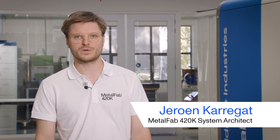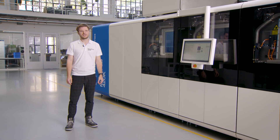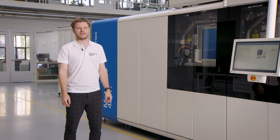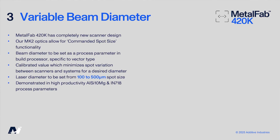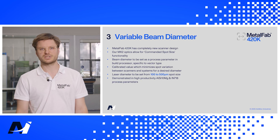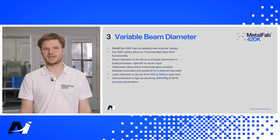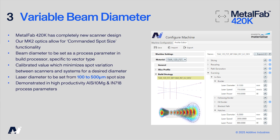The Metalfab 420K has a completely new scanner design, and the key improvement is focused on achieving higher optical stability and performance of the beam. Due to this improvement we are now able to provide commanded spot size functionality. This is achieved by measuring the spot size during the optical calibration process, calibrating over the complete operating range of the focus actuator, and determining the relation between focus offset and beam diameter — minimizing variation in spot size between scanners and between different 420K machines.